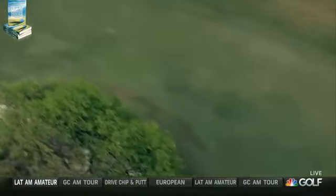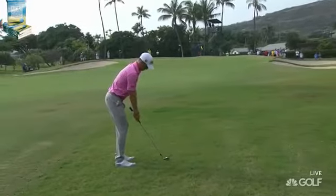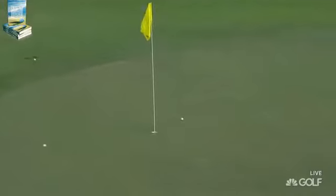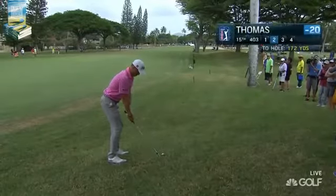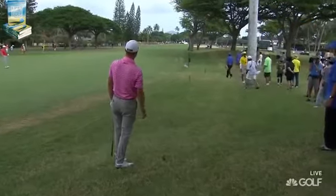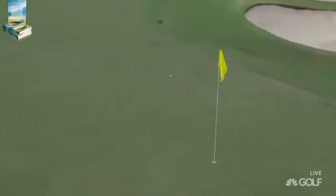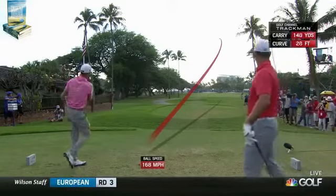That one looks pretty good right there — just skirting the left edge of the right fairway bunker, which is the ideal line. It's going to ricochet forward. He's trying to land this on the green, just short of the front edge, let it bounce up. He flew it further than he wanted, but it worked out — only two yards off the hole at a strange angle. That is so good.